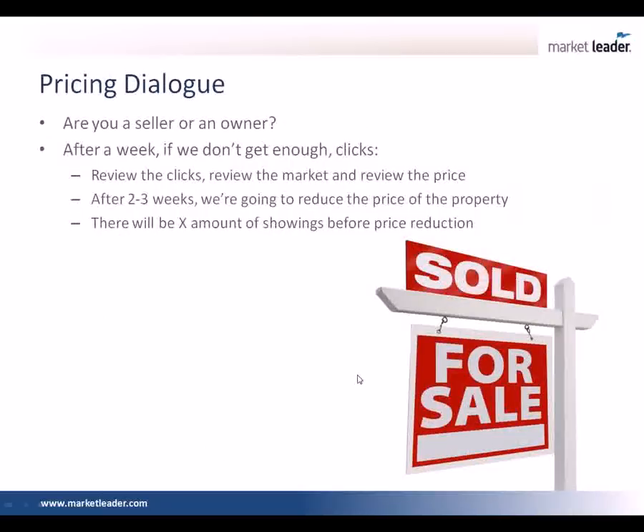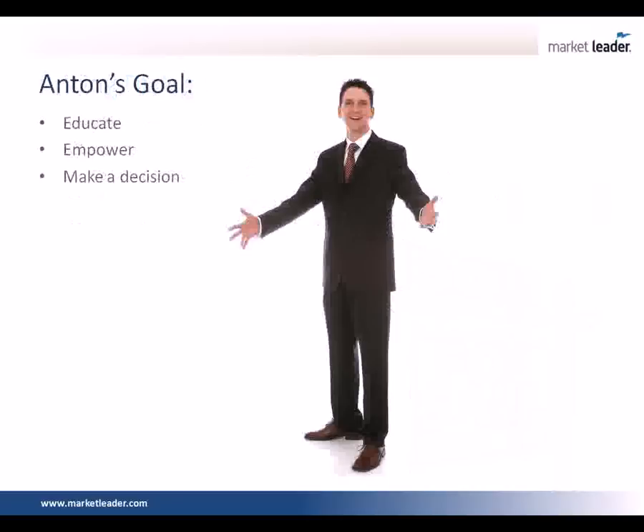Generally speaking, if we don't receive an offer within five to seven showings, we've actually priced ourselves outside the market or our condition is worse than the other homes. And the reason you want to have that condition dialogue is if for some reason they've got a cat box they won't clean up, you've got to tell them that cat box is costing them $5,000 to $10,000.